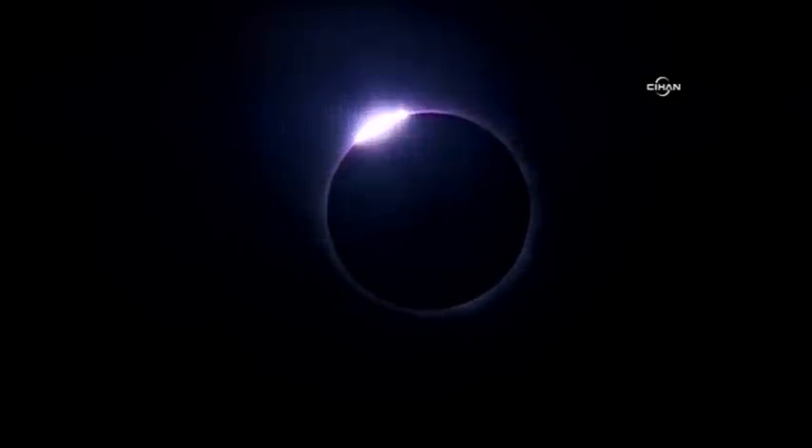So, no matter where we view them from, solar eclipses are a dramatic spectacle made possible by the shadow of the Moon.